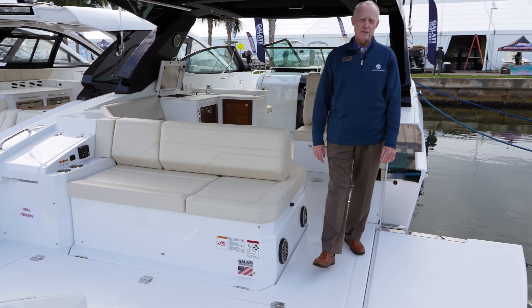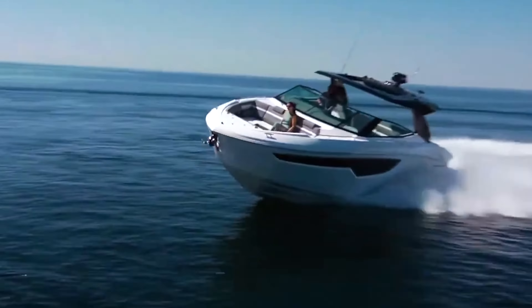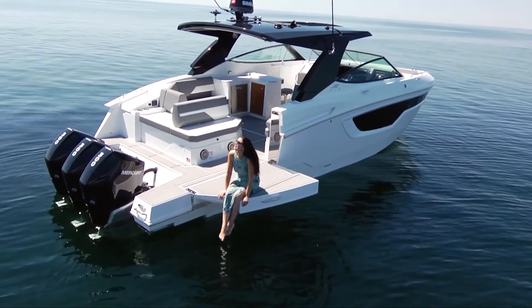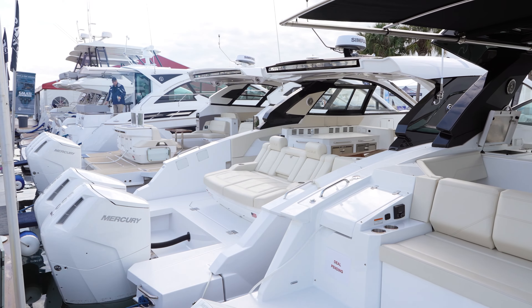Welcome to the 38 GLS by Cruisers Yachts. This is our 38-footer that incorporates a lot of the same great features that you will find on the 50 GLS in our lineup.